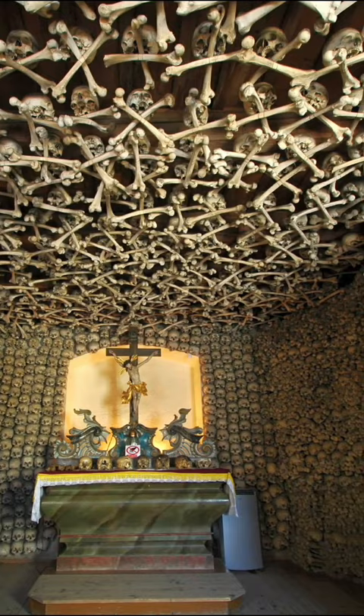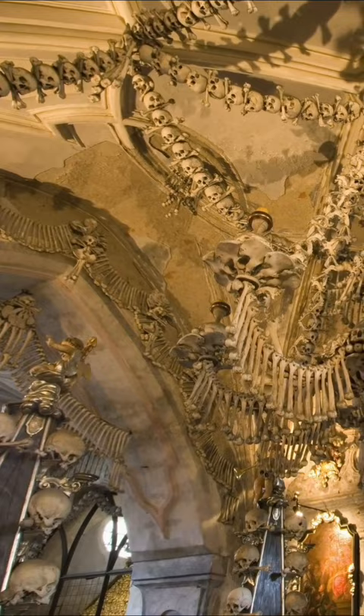These bones are all arranged in different forms, such as garlands, altars, and even a chandelier. The Bone Church.